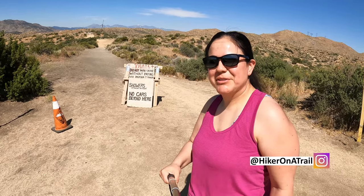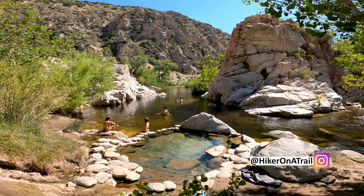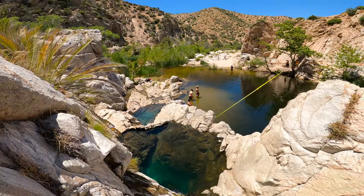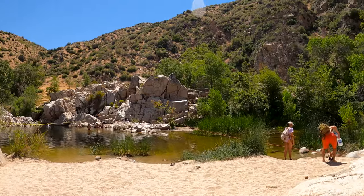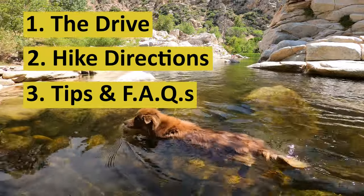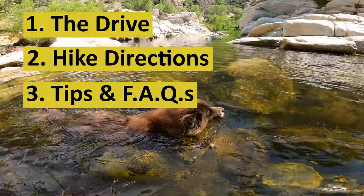Hey hikers! My name is Kat and welcome to my channel. In this video I'll be showing you exactly how to get to the Deep Creek Hot Springs in the San Bernardino Mountains, and I'll be breaking this video down into three parts: the drive to the trailhead, the hiking directions to the hot springs, and tips and frequently asked questions.